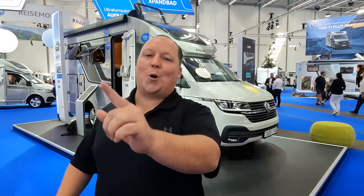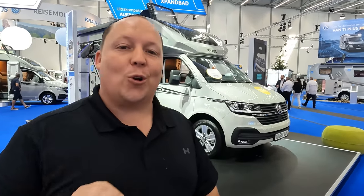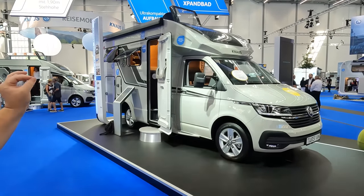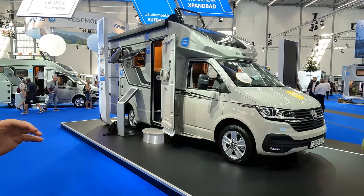Hey everyone, I'm Matt. Welcome back to another video. We are here in Düsseldorf, Germany at the world's largest RV show taking a look at an awesome motorhome that sits on the Volkswagen chassis. This is the Knauss Van Station. We are going to be taking a look at this unit and maybe some other Volkswagen motorhomes. We're super excited to show everybody.